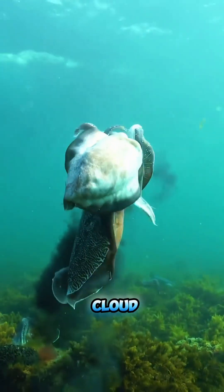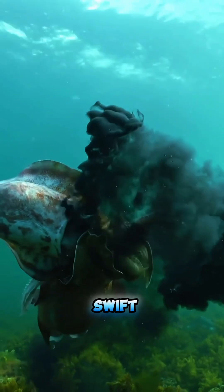When threatened, they release a cloud of ink to confuse predators and make a swift escape.